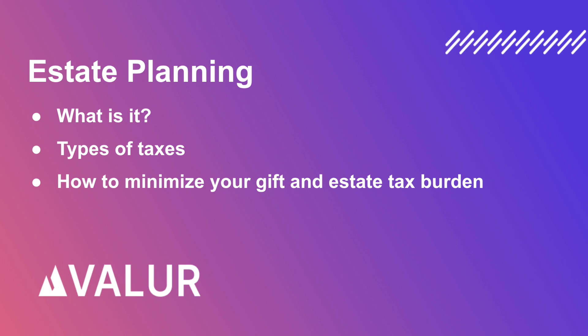Hi everyone! In this video, we're going to talk about estate planning. We're going to see what it is, which types of taxes you should be aware of when it comes to estate planning, and different ways to minimize your gift and estate tax burden. Let's get started!